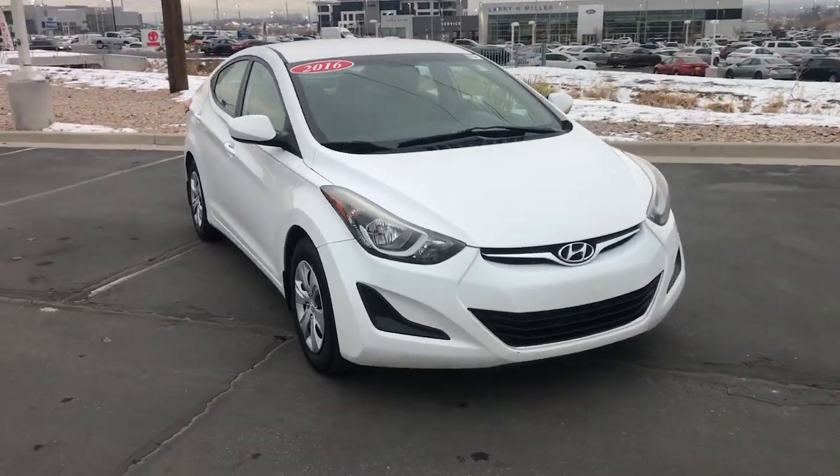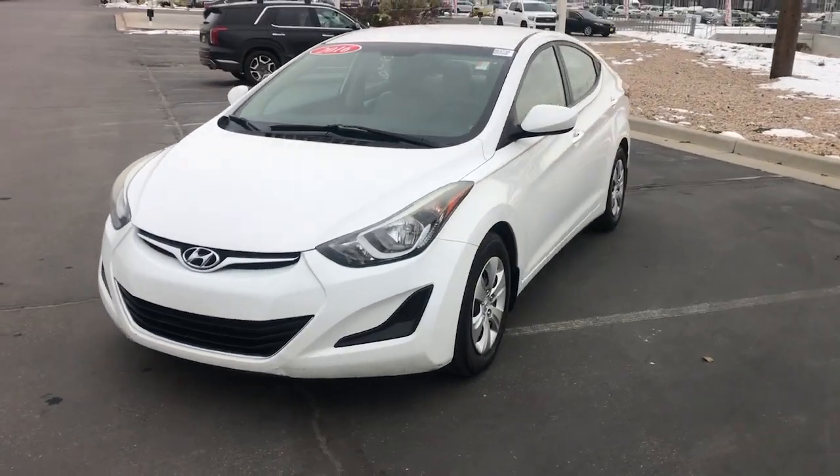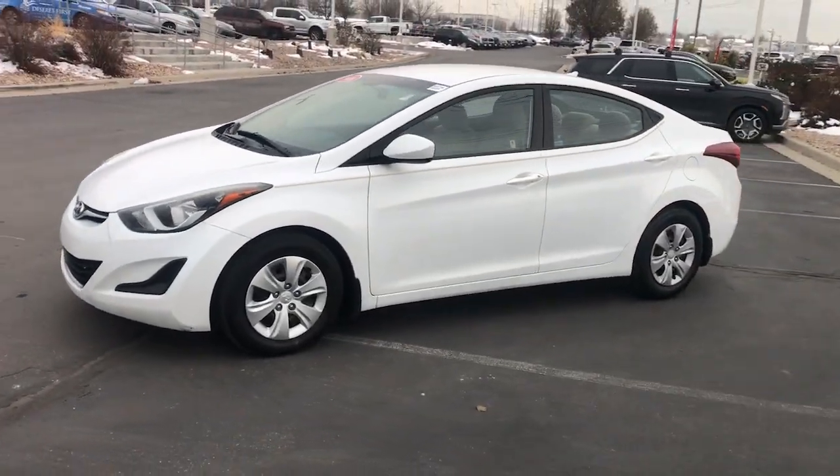You just found the 2016 Hyundai Elantra. With less than 80,000 miles on the odometer, this vehicle provides excellent value.